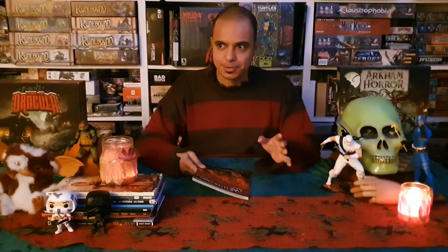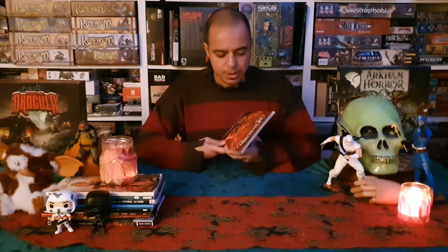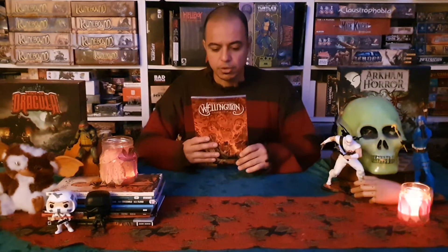It's another one of those comic books that mixes history and fiction. This comic book is about the Duke of Wellington, Arthur Wellesley. Arthur Wellesley, the Duke of Wellington, was a highly decorated soldier — he's the commander known for defeating Napoleon at the Battle of Waterloo. But in this comic book, he's a monster hunter.